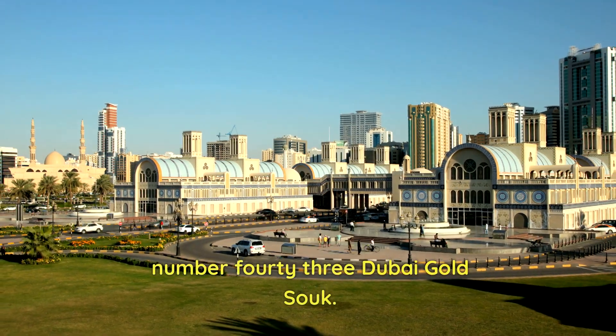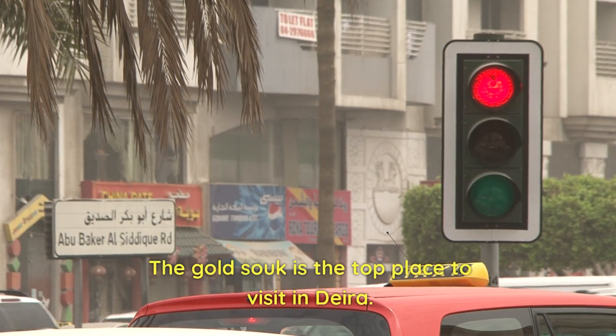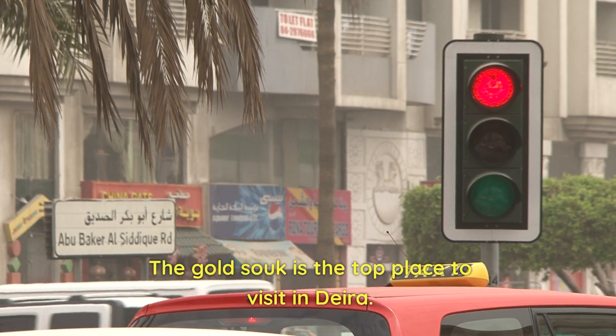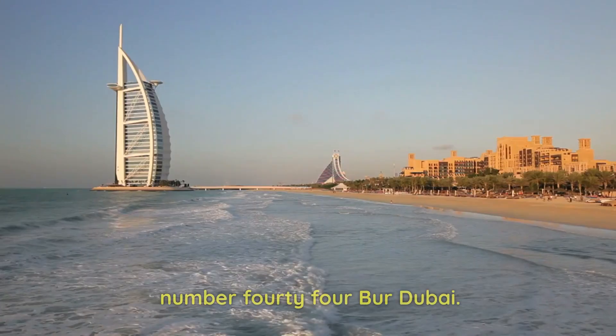Number 43: Dubai Gold Souk. For all the glittering gold lovers, the Gold Souk is the top place to visit in Deira. Gift your loved ones with some precious gold jewelry.